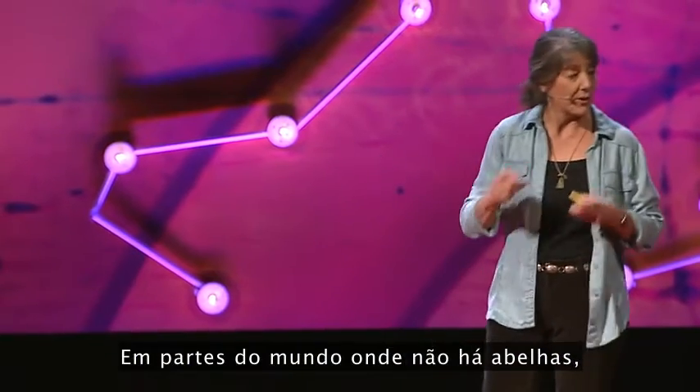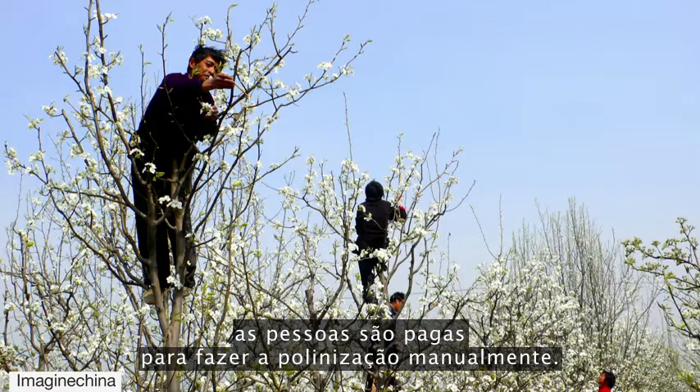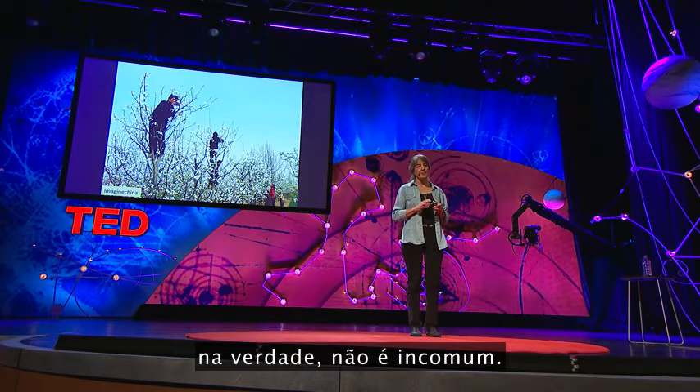In parts of the world where there are no bees, or where they plant varieties that are not attractive to bees, people are paid to do the business of pollination by hand. These people are moving pollen from flower to flower with a paintbrush. And this business of hand pollination is actually not that uncommon.